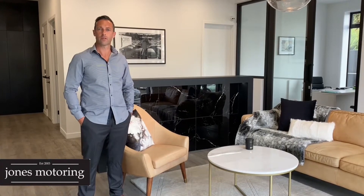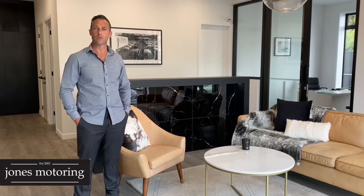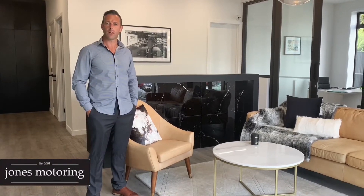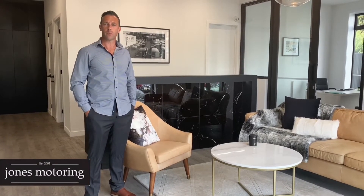Hi, Josh Jones from Jones Motoring. In these changing times we understand it's not always possible to get down and visit us at our site here in Caracagallia Road. We're seeing a massive trend towards online sales, so we've decided to do some vehicle condition reports and road tests to help in your buying decision. You'll find features and benefits on our website jonesmotoring.co.nz, along with our finance calculator and online application.